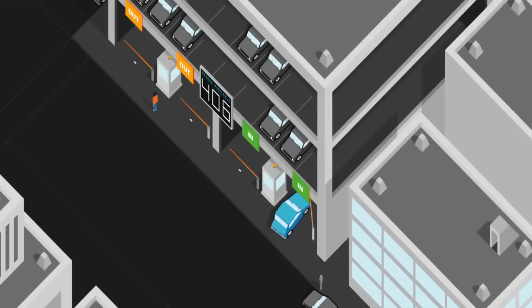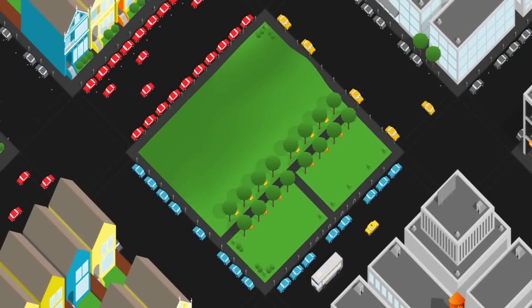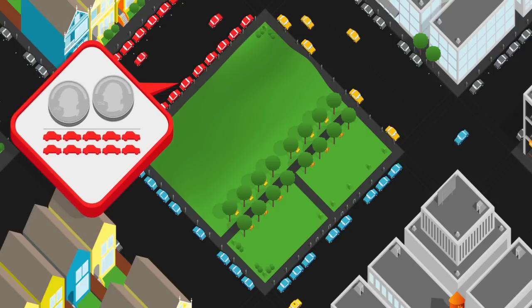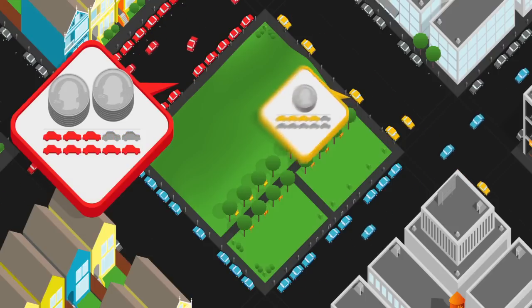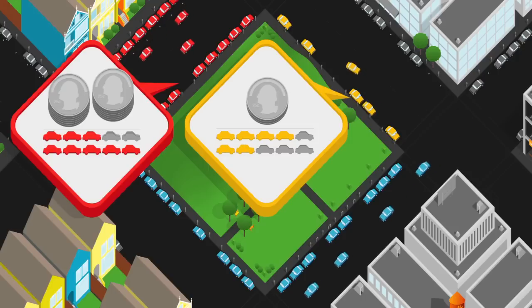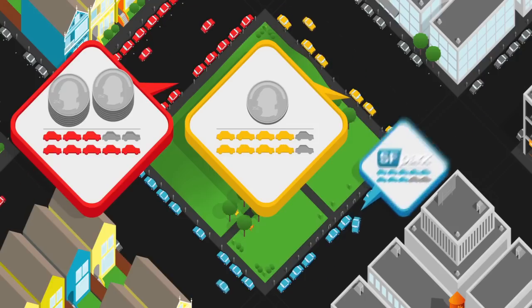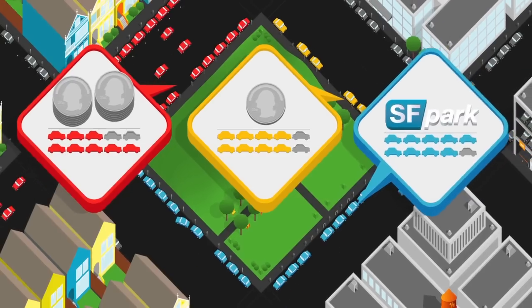Prices at city-owned parking garages will be adjusted to provide an attractive alternative to meter parking. Parking rates will be adjusted based on demand, once a month, never by more than 50 cents. So in areas where it seems nearly impossible to find a parking space, rates will increase until at least one space is available most of the time. And in areas where open parking spaces are plentiful, rates will decrease until most of the empty spaces fill, or until rates bottom out at as little as 25 cents per hour. SF Park is designed to ensure that drivers easily find an open space near their destination.